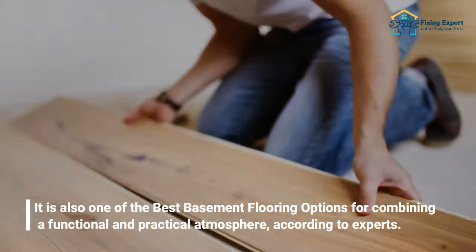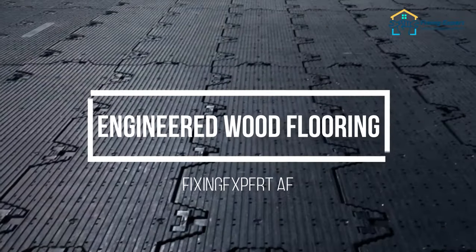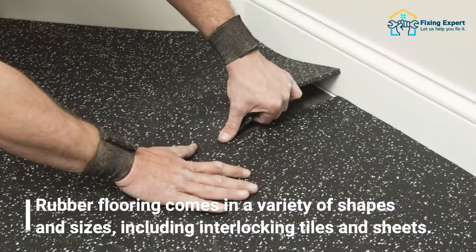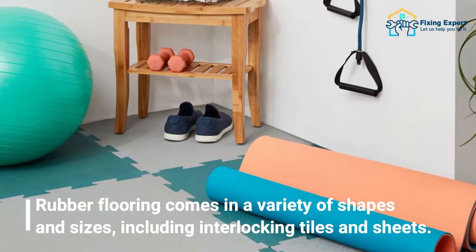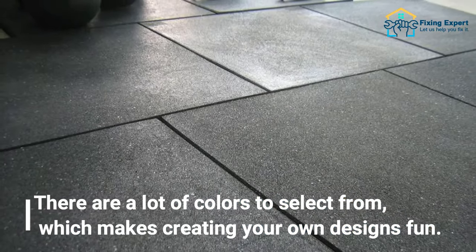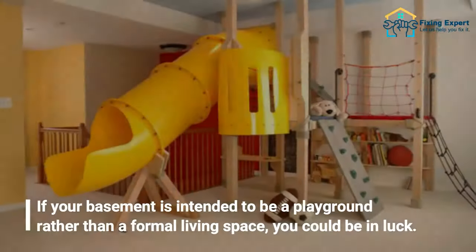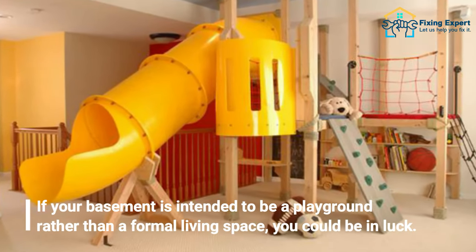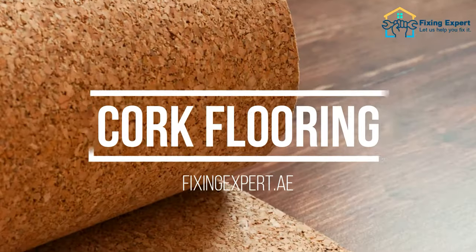The ninth basement flooring option is rubber flooring. Rubber flooring comes in a variety of shapes and sizes, including interlocking tiles and sheets, with a lot of colors to select from, making it fun to create your own designs. If your basement is intended to be a playground rather than a formal living space, rubber flooring could be an excellent choice.